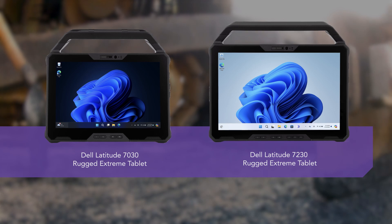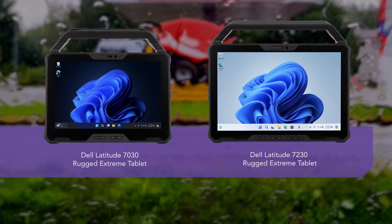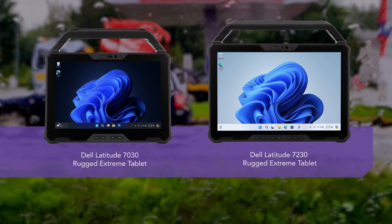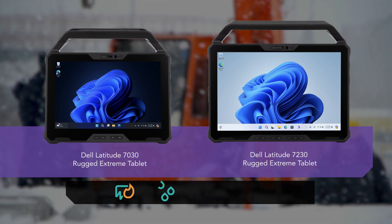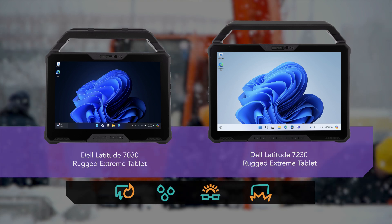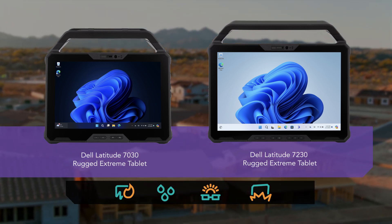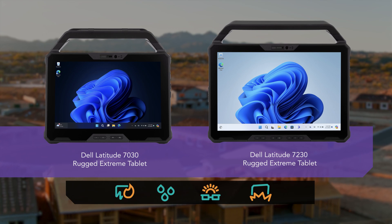While the Dell Latitude rugged extreme tablets were more expensive than the consumer-grade tablets we tested, we found their rugged claims went more than skin deep. Using the best tool for the job in demanding environments can help ensure productivity, while the loss of a usable work device can wreck schedules and jeopardize data. So invest with care.